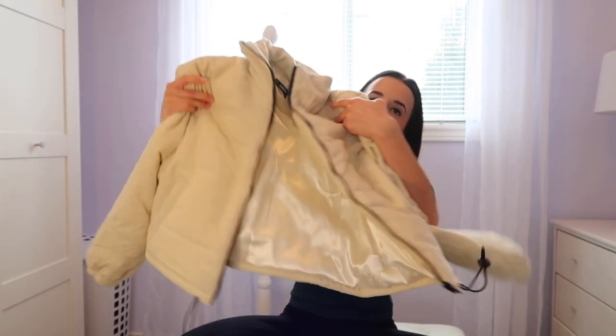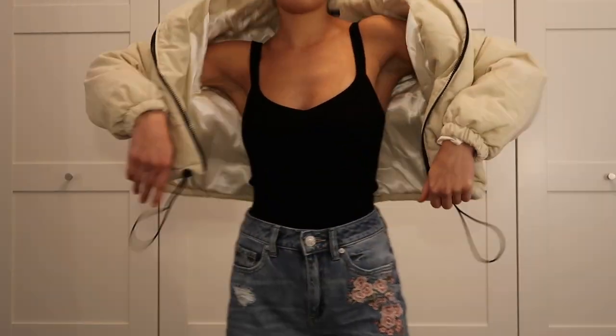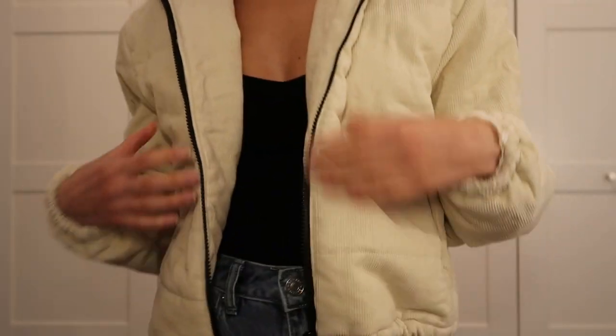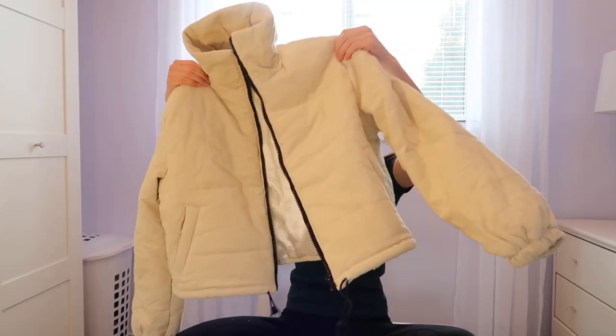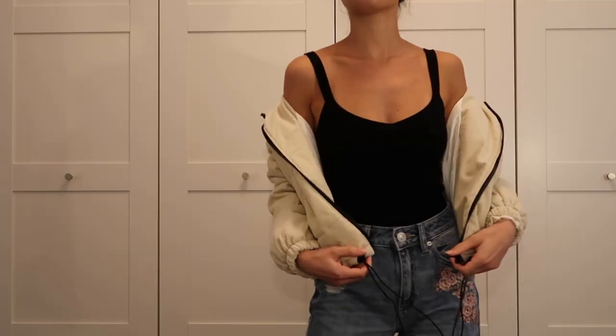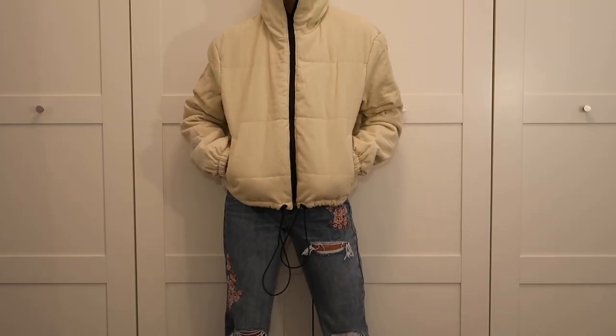I'm going to start with Shein. For those of you who've never heard of Shein, it's basically like another Zaful — it's a cheap clothing site. The first thing I got is this jacket. It's a cream color corduroy jacket, lined so I know it's going to be really warm in Norway and Finland. It has drawstrings at the bottom so it can cinch at the waist, it zips up, it's puffy, and all the reviews said it's really warm. I got an extra small and it fits perfectly — exactly what I was looking for.